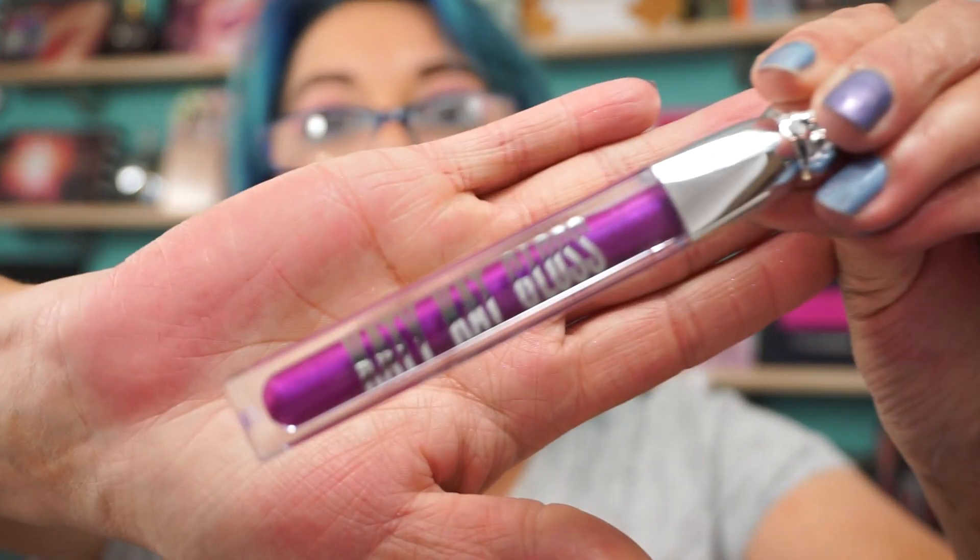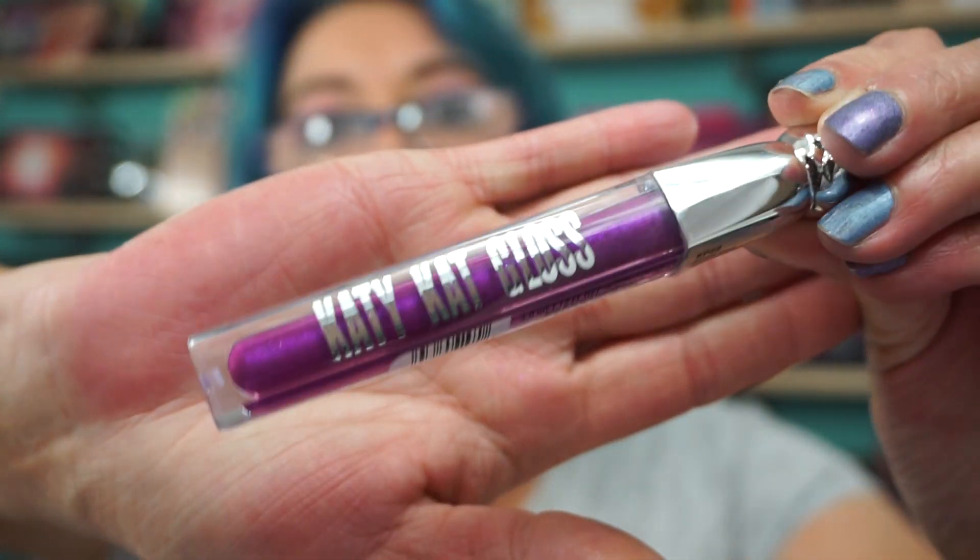The Katy Perry Katy Cat Gloss in Purple Paws. It's purple and it was pretty. Everything here was 50% off.